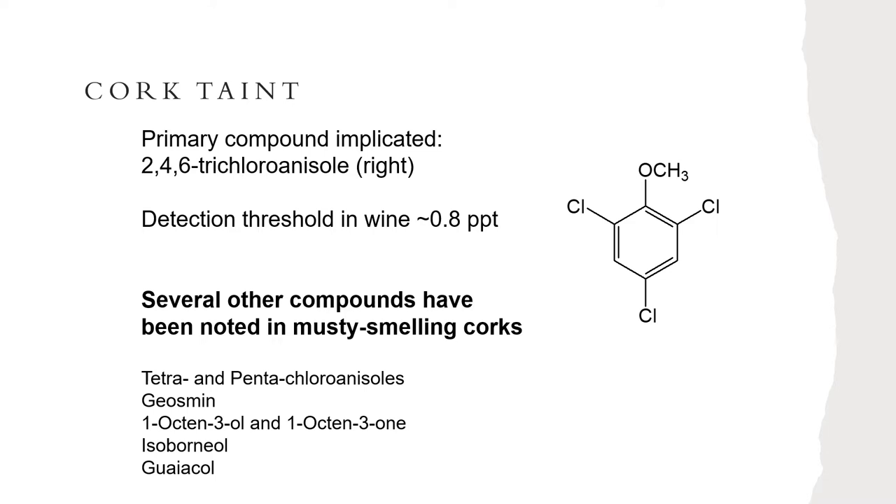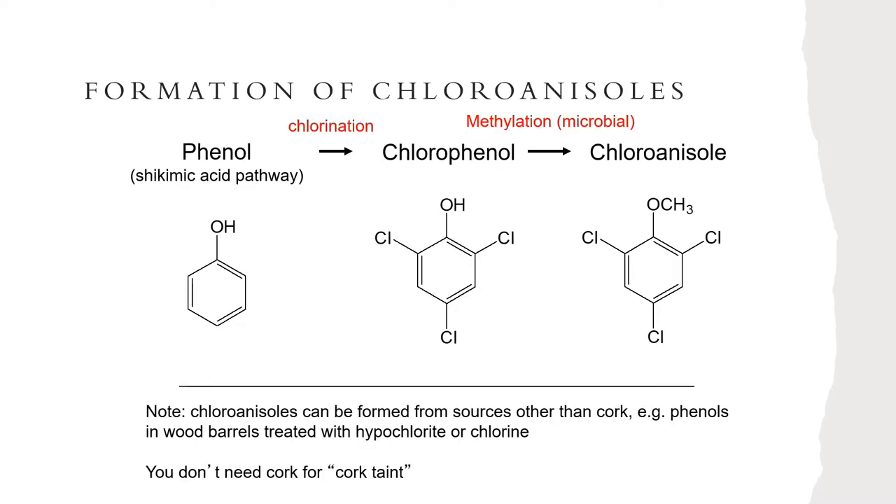What's annoying about cork taint is that early on most of it was ascribed to cork, so there were lots of bad corks being produced and sold, especially during the 1970s with problems happening in Portugal, which is the major cork producer. Many wines using those corks ended up having this musty character. We learned where this came from, proper controls were put in place, and yet you'll still run into cork taint — even when no cork had anything to do with the packaging or processing. The reason is that you really just need three things to create cork taint, which is the compound called chloroanisole.